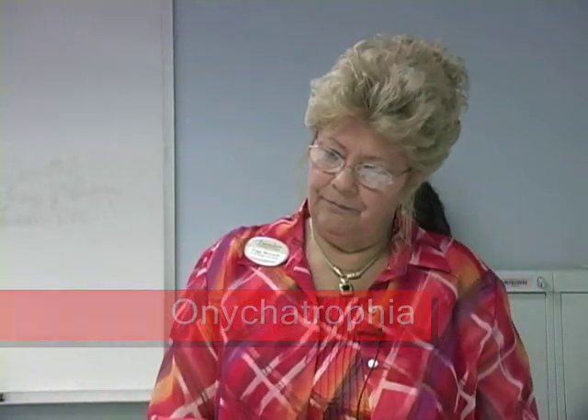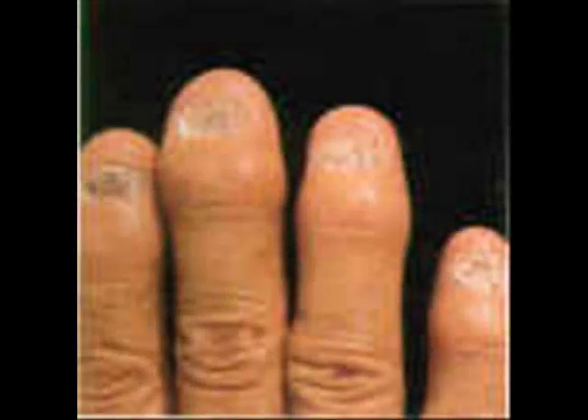Onychatrophia is the atrophy or wasting away of the nail. The nail loses its luster, becomes smaller, and sometimes is shed entirely. Injury or disease may account for this nail irregularity. File the nail smooth with the fine side of the emery board; do not use a metal pusher. Advise the client to protect the nail from further injury and from using strong soaps or detergents.